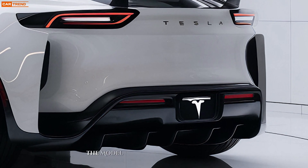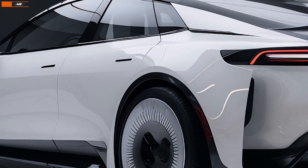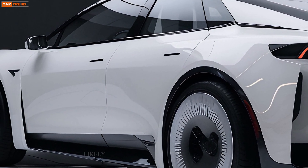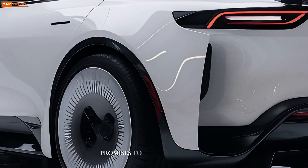The Model Z's exterior is a masterpiece of aerodynamic engineering. Its curvaceous body, likely accentuated by Tesla's signature minimalist approach, promises to turn heads.